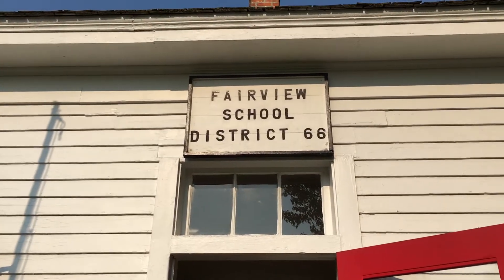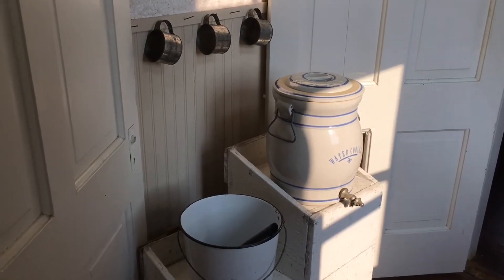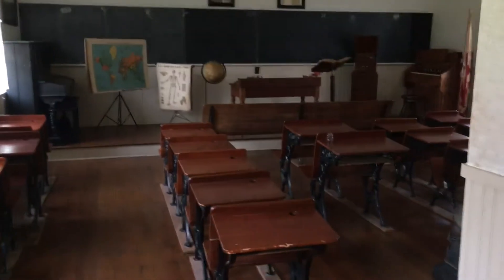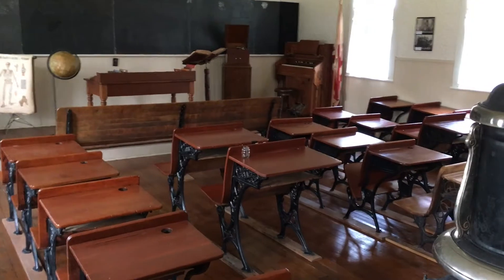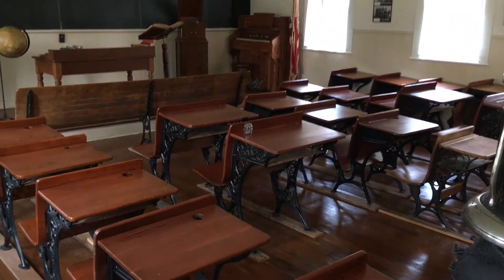Welcome to our one-room schoolhouse. This was District 66 in Hamilton County — District 66 out of 100 — and the district is also named Fairview. Come on in to our one room where all the students, kindergarten through eighth grade, were in the same room. If you look at the desks, they are of many sizes for the students of many different ages.